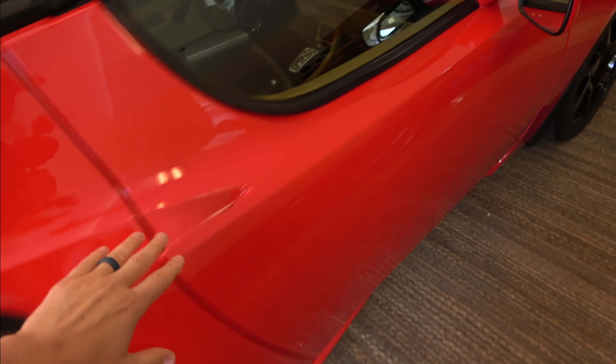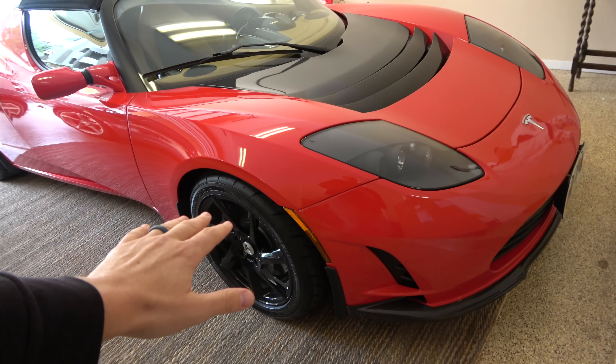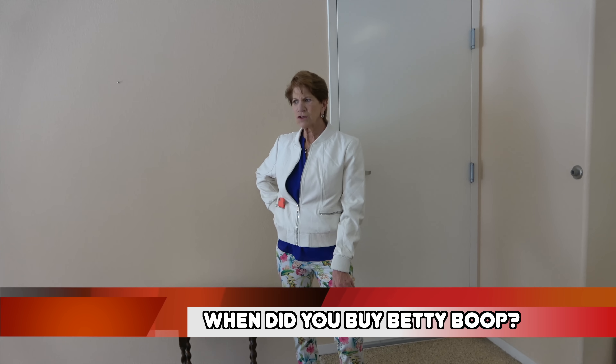This is the red Tesla Roadster that is in incredible shape — such a beautiful car. Why are you selling it? Isn't this your baby? That's my Betty, Betty Boop. And you bought it originally when? The end of 2011.